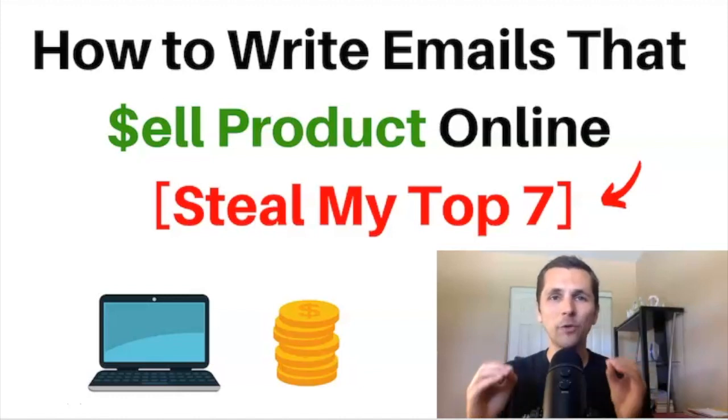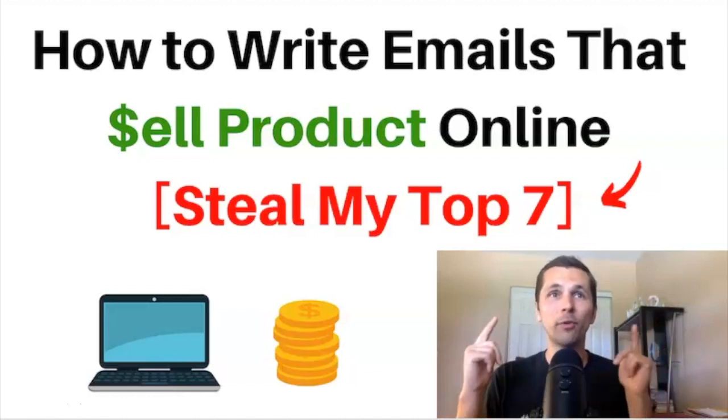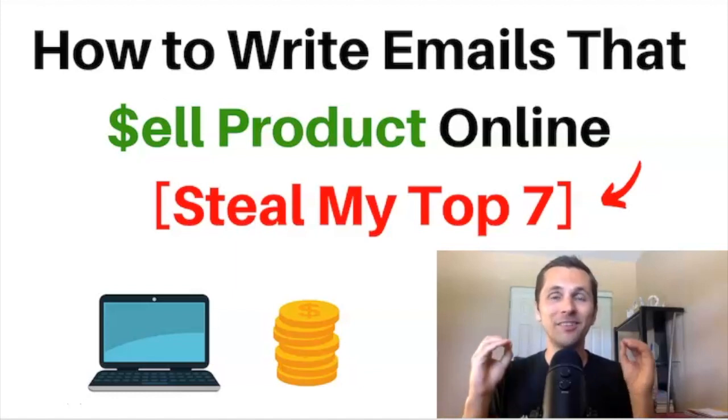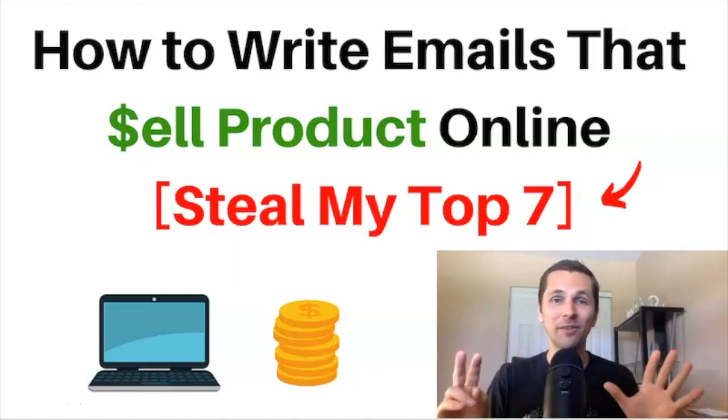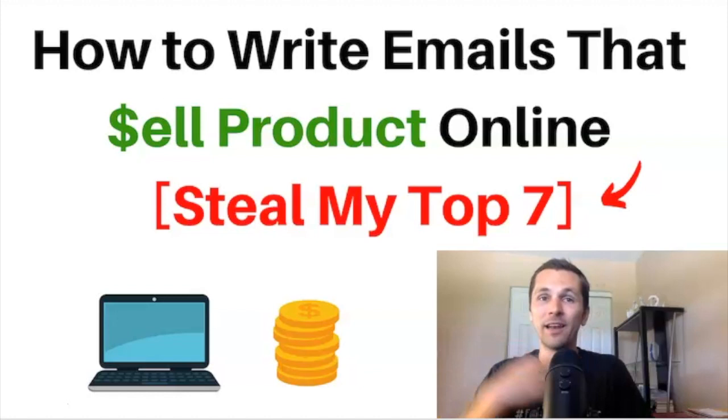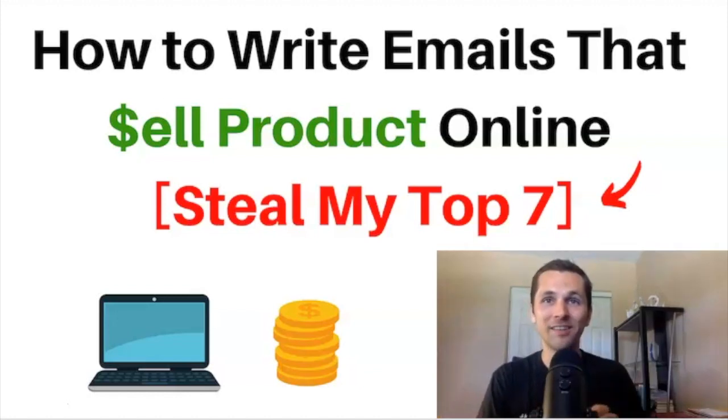If you're struggling with how to write profitable emails that sell products online, I'm going to let you steal my top 7 swipe copies — literally my emails that I've been proven and tested over the last several years that have been working very well.